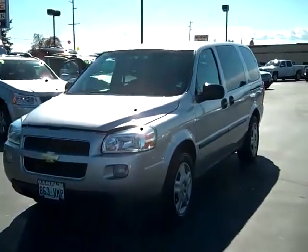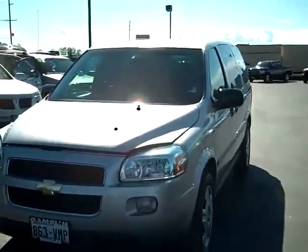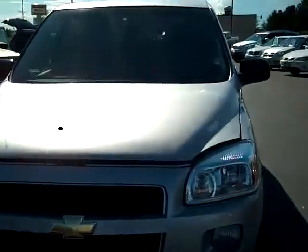Art Gamble Motors in Enumclaw, Washington, bringing you this 2006 Chevrolet Uplander with a 3.5 liter V6. Let's take a peek under the hood here.